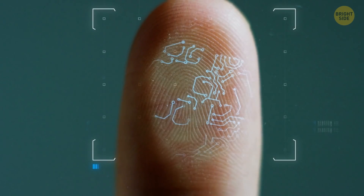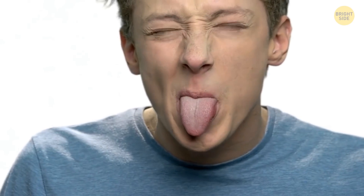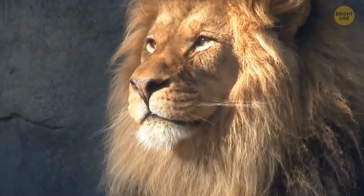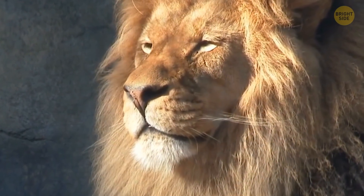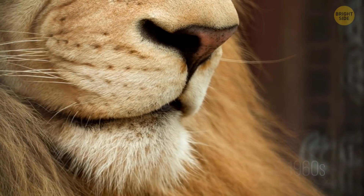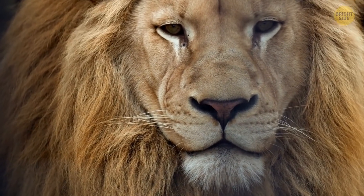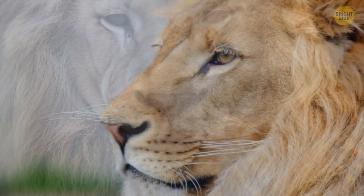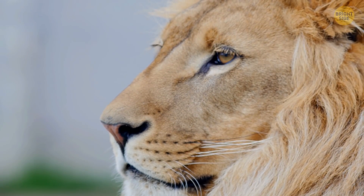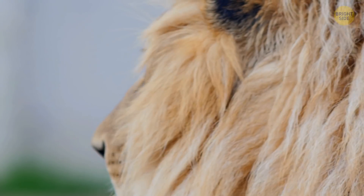We all have unique fingerprints and tongue prints that make us different from each other, even identical twins. In a similar way, you can identify lions through their whisker patterns. Back in the 1960s, scientists found out they can identify each one from their whisker spots, which you can see on each side of the face in rows — though you might just want to trust us on that one.